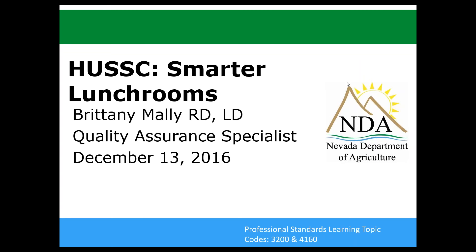Good morning everybody. We're going to get started. Today's webinar is on HUSC Smarter Lunchrooms and my name is Brittany Malley. I'm a dietitian and the quality assurance specialist at NDA. Today's webinar will meet the professional standards learning topic codes of 3200 and 4160.